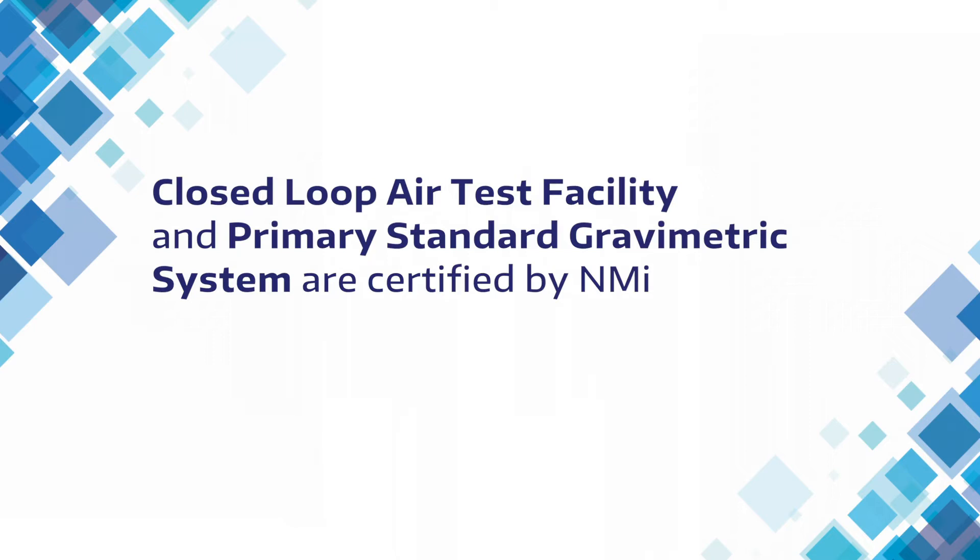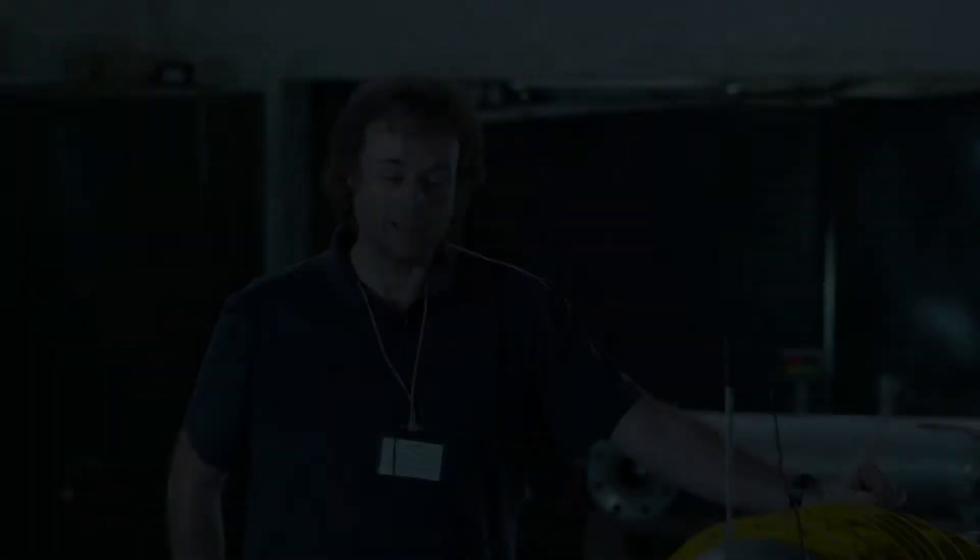The closed-loop air test facility and primary standard gravimetric system are certified by NMI. As a customer here, it's a very capable facility that can be used for different things. One of the primary reasons it's here is to calibrate gas meters or natural gas meters, and that guarantees the uncertainty or the quality of the measurement in the local industry — both for custody transfer meters and fiscal, or taxable, flow meters.